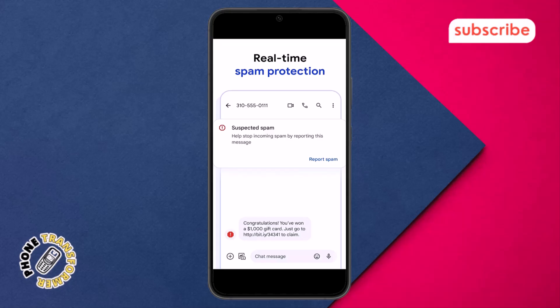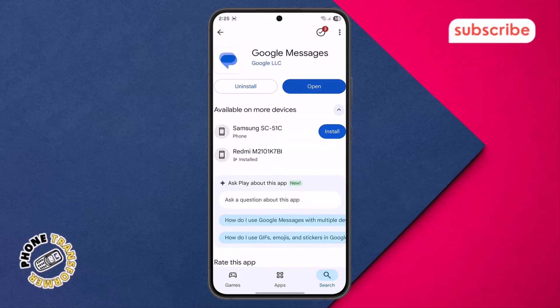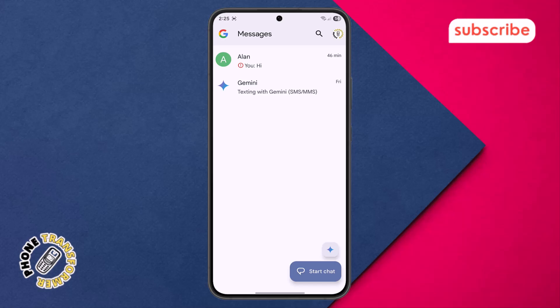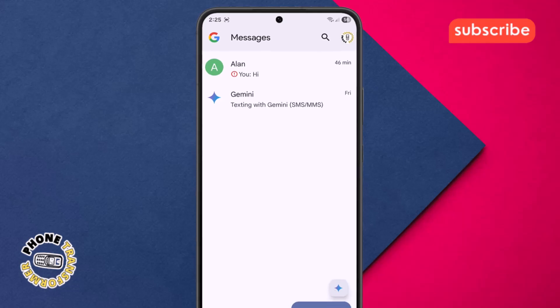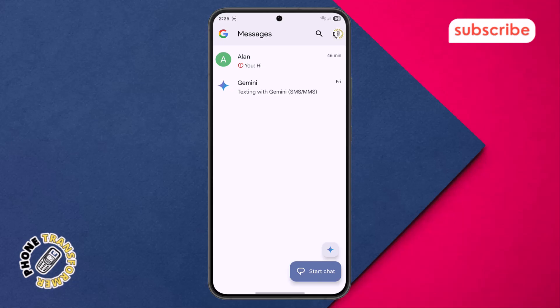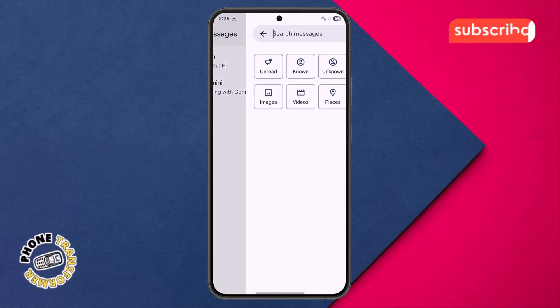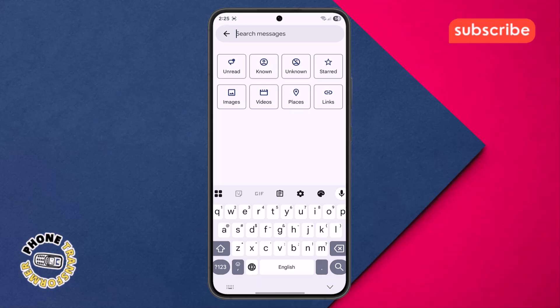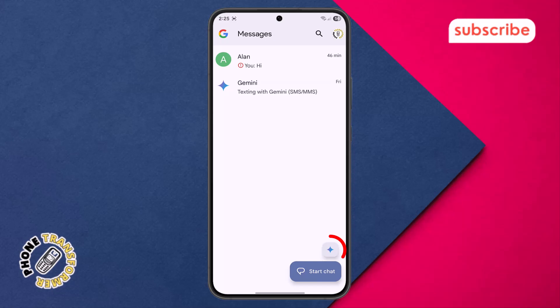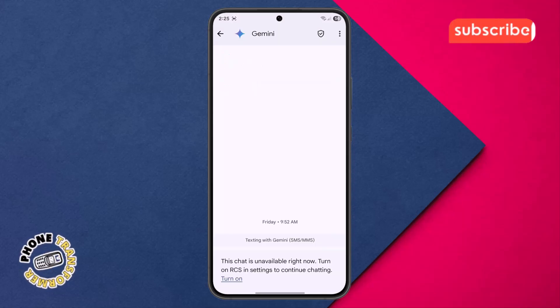Now let's take a quick look at the app's user interface. Upon opening the app, you're greeted with the home menu displaying your chat conversations, providing a clear overview of your recent communications. Tapping on the profile icon in the top right corner allows you to access your personal settings and account information. The search icon, located conveniently at the top, enables you to quickly find specific messages or contacts. A prominent Gemini button is also present, indicating integration with Google's AI for enhanced messaging features.